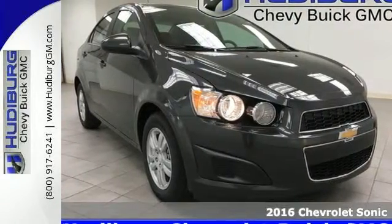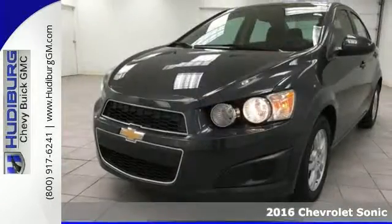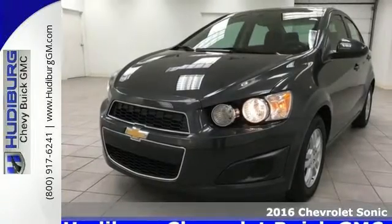Here's a 2016 Chevrolet Sonic. Whip, zip, and cruise in this smart and sporty ride.